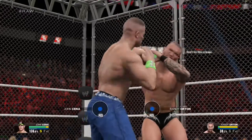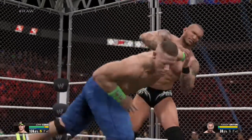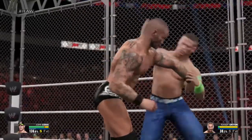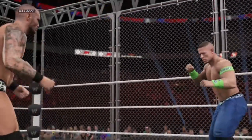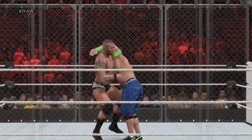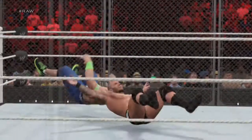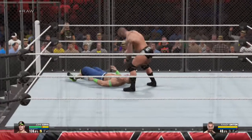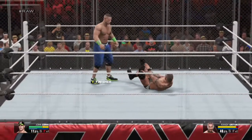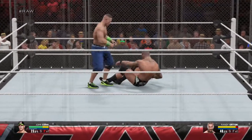Randy Orton going for it. Look at that — great reversal! What a kick that was. Another shot with the boot.